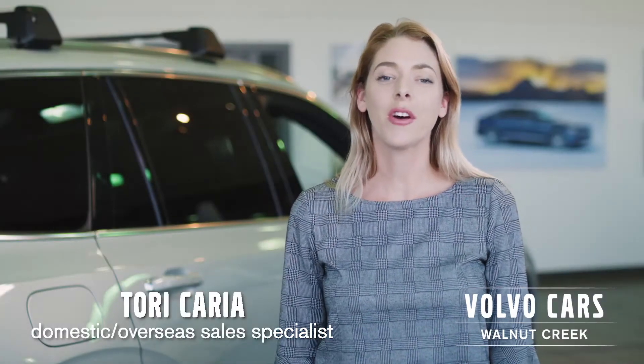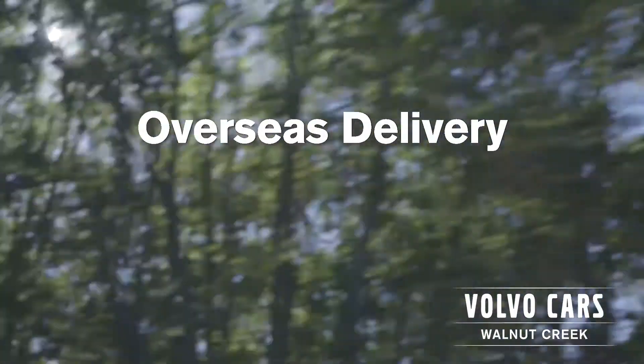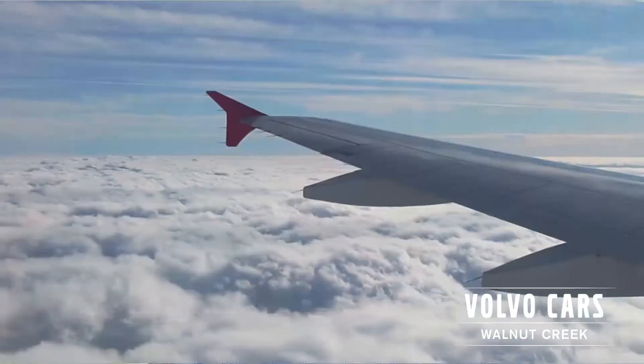My name is Tori. I want to tell you all about the awesome program Volvo offers for the overseas delivery program. Volvo Cars Walnut Creek is the number one overseas delivery in the region. We send about eight to ten clients a month.